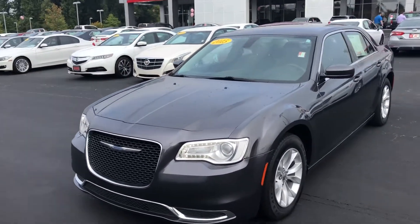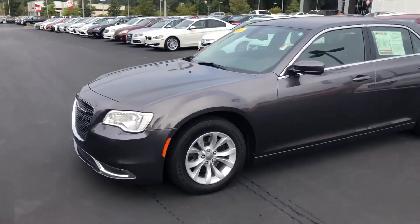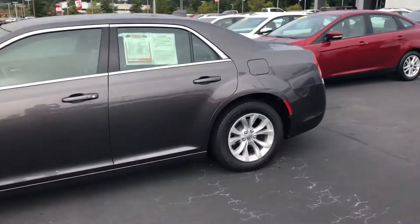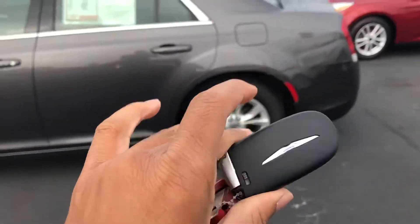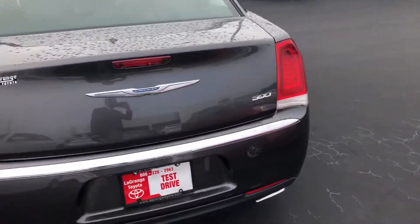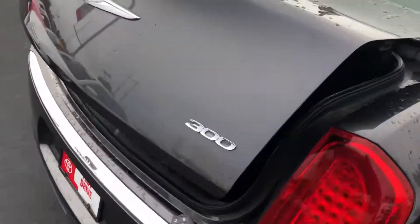Hello Daniel, it's Jamaica Perry at LaGrange Toyota. You recently inquired about this 2015 Chrysler 300. I just want to shoot you a quick video showing you the inside and outside of the vehicle. This is the key fob — it has keyless entry. And here's the trunk space.